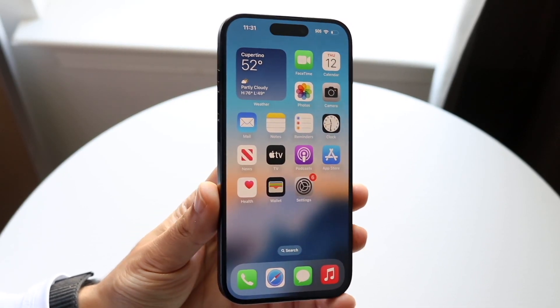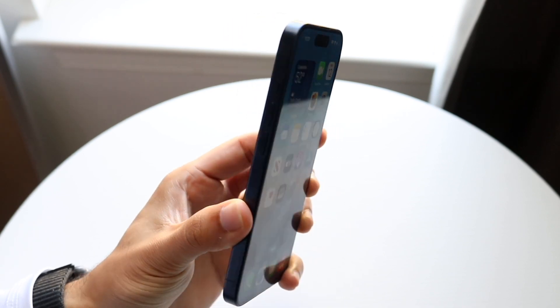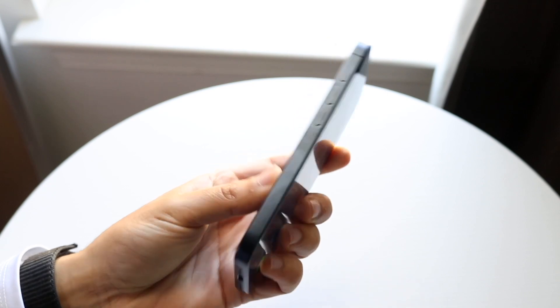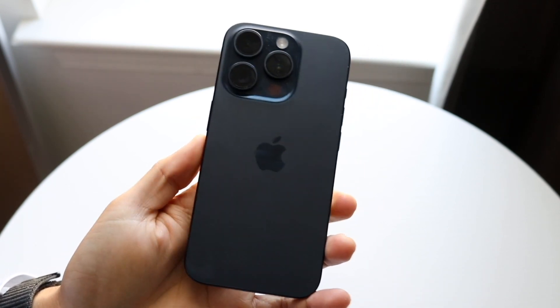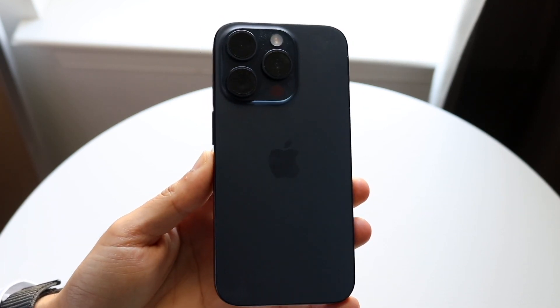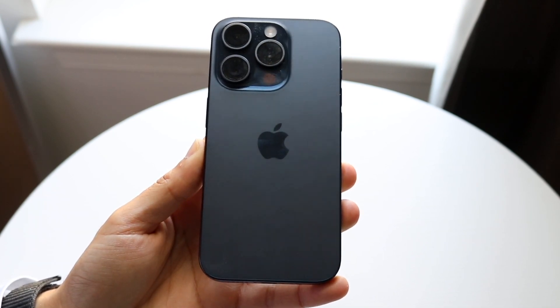iOS 17.1 is literally right around the corner and there are some really big features and improvements coming with this update. The big thing to keep in mind is that it's going to be available for all iPhones on iOS 17, including the iPhone 15s, and we are already getting some really cool features.